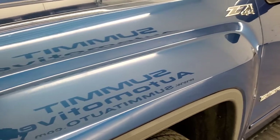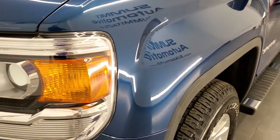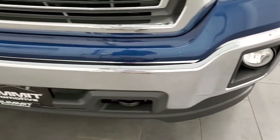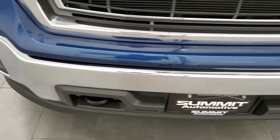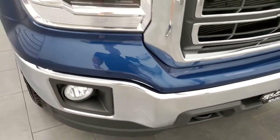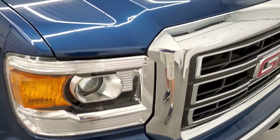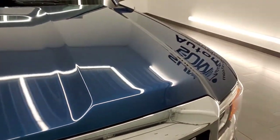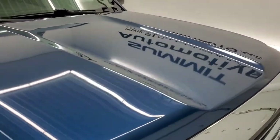The front fender is in excellent shape — didn't see any major dents or dings. You get the projector lamp headlamps and the factory fog lights. Front bumper is in excellent shape, no dents or dings. Headlight lenses are nice and clear, and the hood is in very nice condition as well — no major dents or dings.